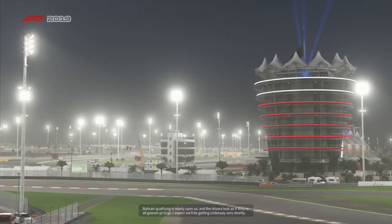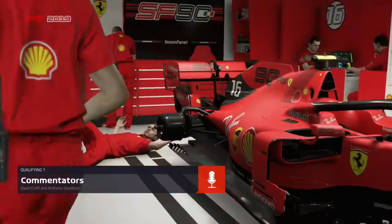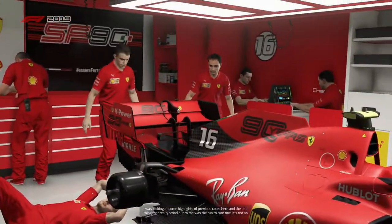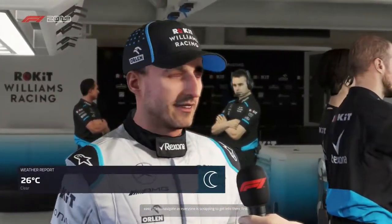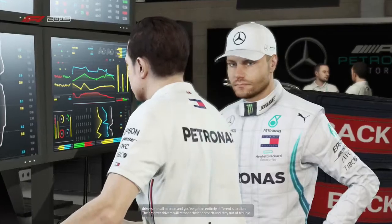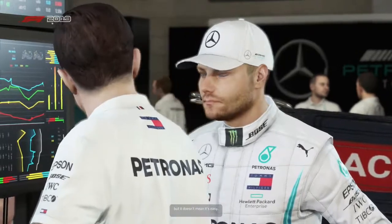Qualifying is nearly upon us and the drivers look as if they're all geared up to go. I was looking at some highlights of previous races here and the one thing that really stood out was the run down to turn one — it's not an easy one to navigate as everyone is scrapping to get into position. We've seen in the past how tricky the first corner is. It's not an issue in practice and qualifying, but if you throw a lot of highly competitive drivers at it all at once, you've got an entirely different situation.